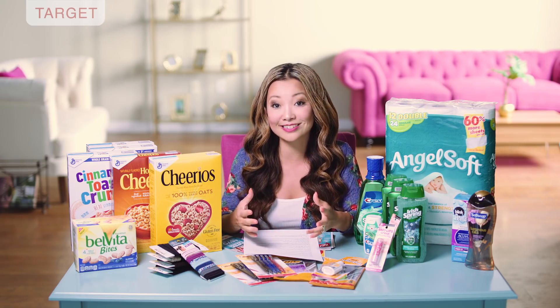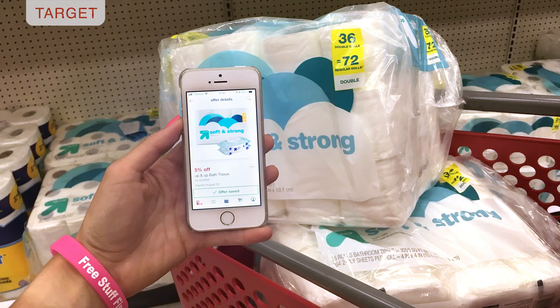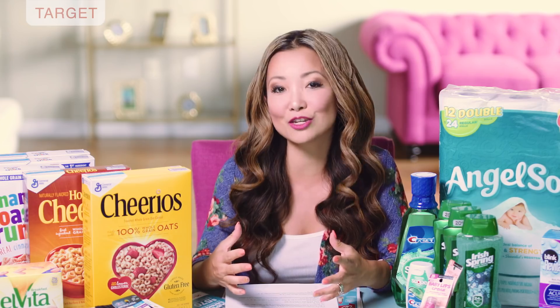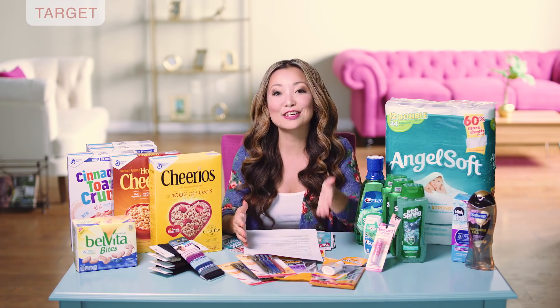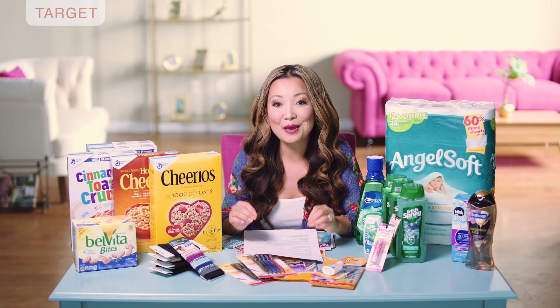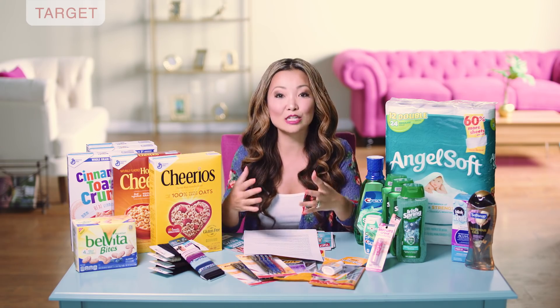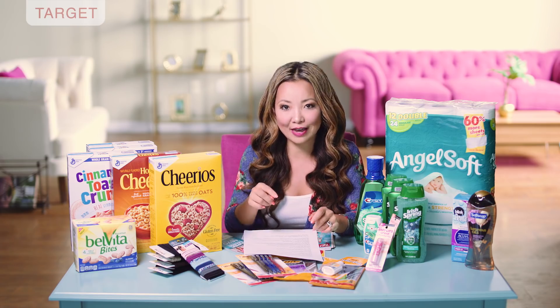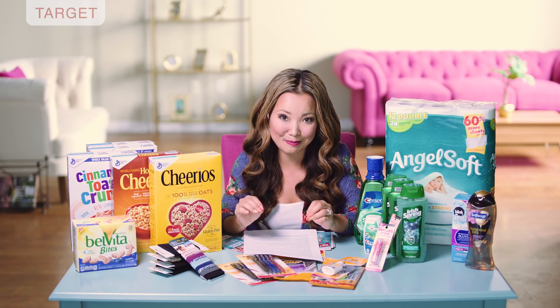There are a few other household products that are part of that promotion. What you're going to do is pick up two packs of the toilet paper. We currently have a 5% off Target Cartwheel that you can use, which is going to take off around $1.30. You're going to leave the store paying $25.44 plus tax and then get the $5 back in Target gift card, making the final price $20.44. For both packs, that makes each pack $10.22, which works out to 28 cents per roll.